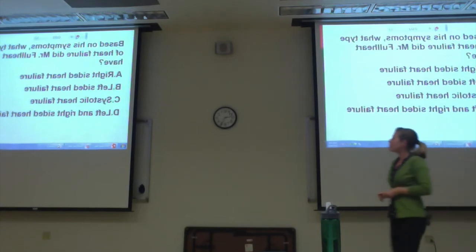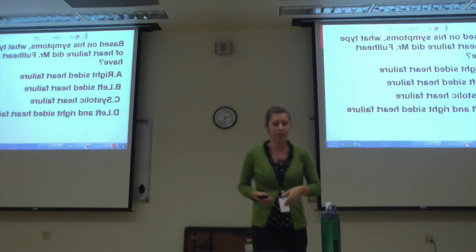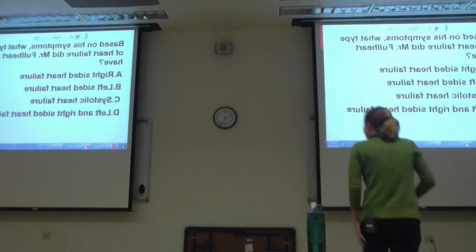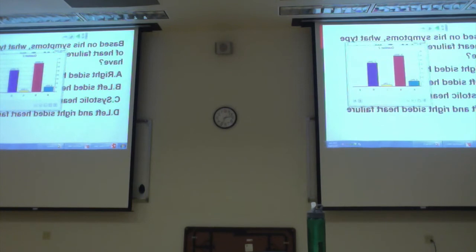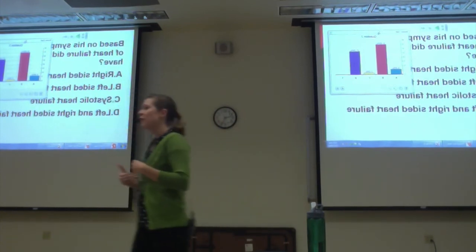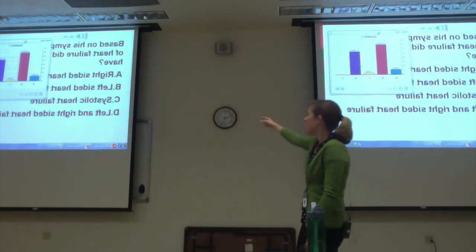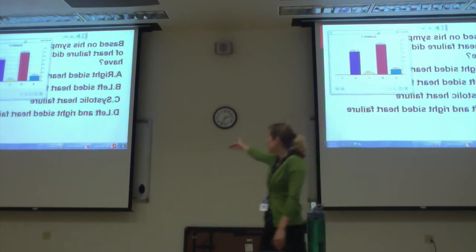Multiple choice question: Based on his symptoms, what type of heart failure did Mr. Fullhart have? Let's review his symptoms. He had shortness of breath — that tells us there's left-sided heart failure. He also had pedal edema — that tells us there's right-sided heart failure. A and B are both right. C, we don't know if it's systolic or diastolic without an echocardiogram. The correct answer is D — both left and right-sided heart failure.